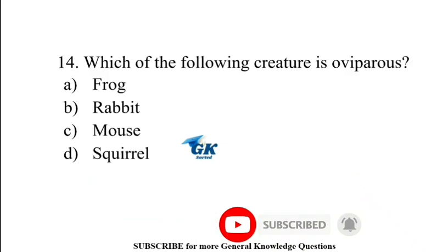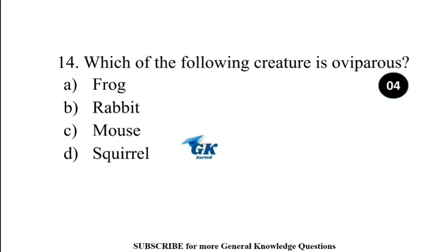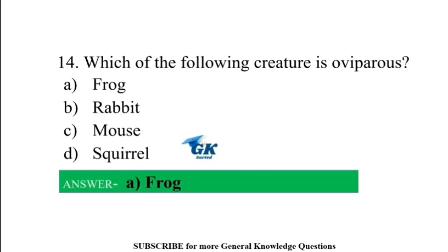Which of the following creatures is oviparous? Frog.